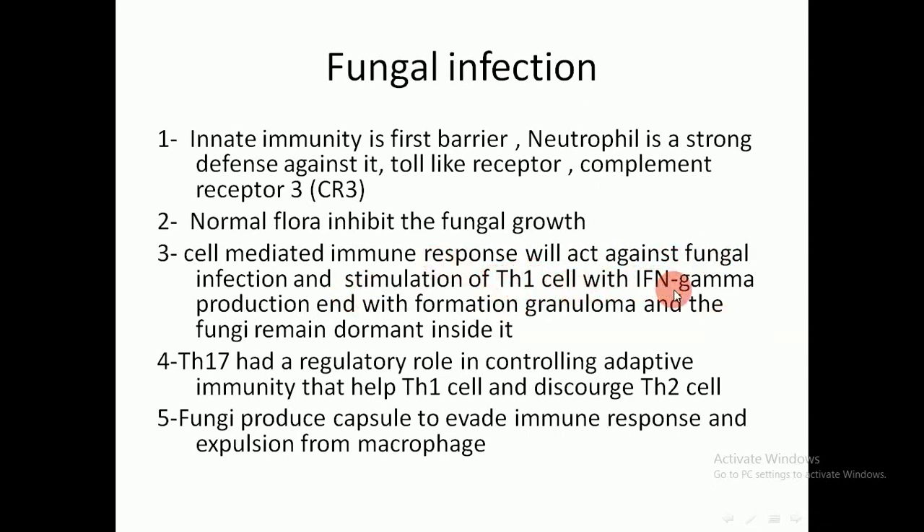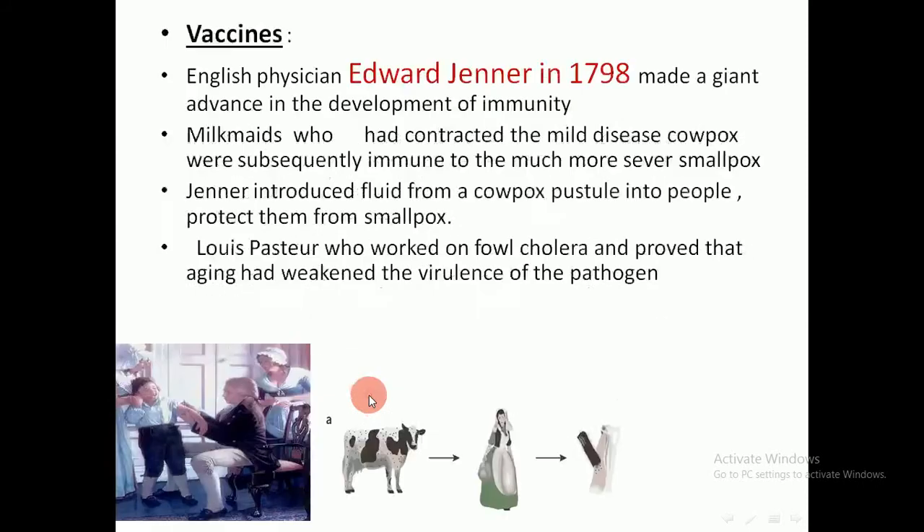The cell-mediated response stimulates T-helper 1 cells with gamma interferon production and granuloma formation, with fungi remaining dormant inside. T-helper 17 has been found to have a regulatory role in controlling adaptive immunity, helping T-helper 1 cells and discouraging T-helper 2. Fungi produce capsules to evade the immune response and expulsion from macrophages.